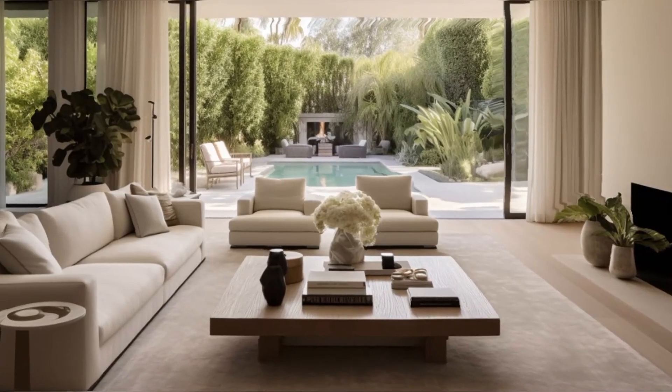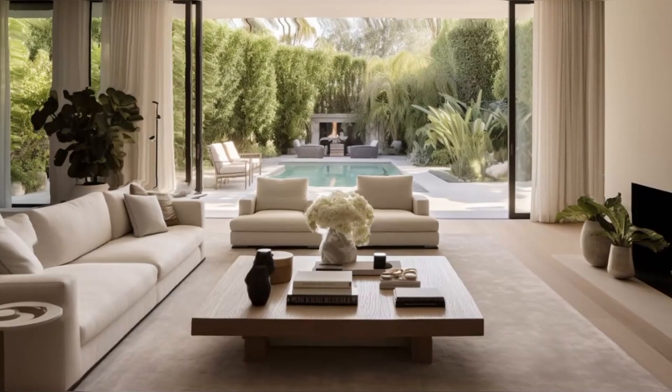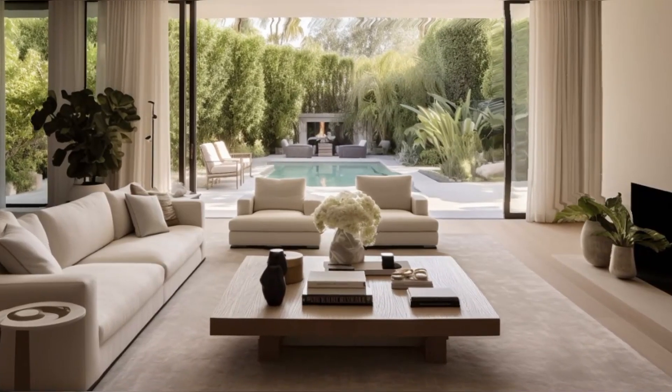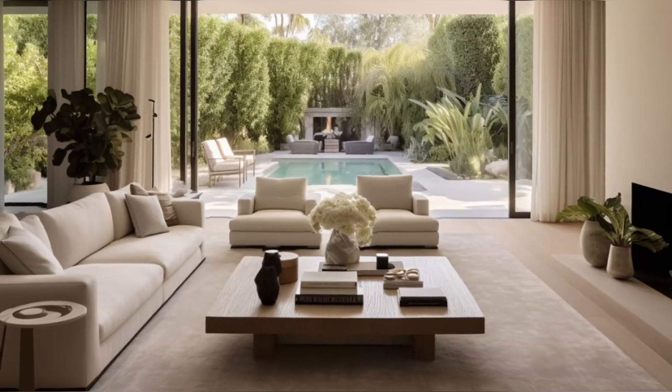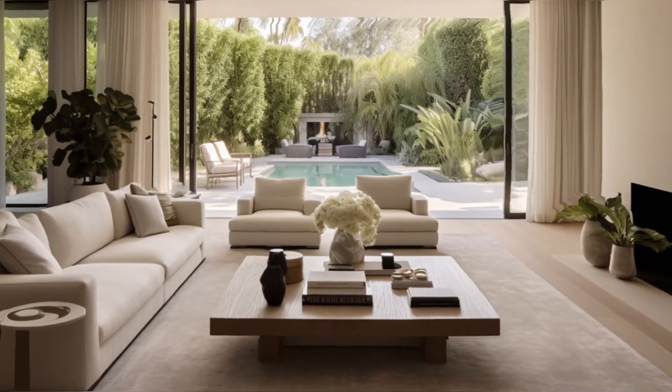Moving into the living room, we find a harmonious blend of comfort and luxury. Plush sofas and cozy seating arrangements invite relaxation, while the sophisticated color palette and high-end finishes speak of refined taste.